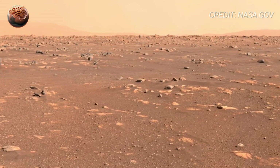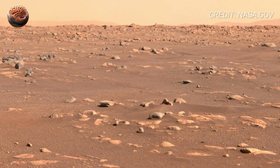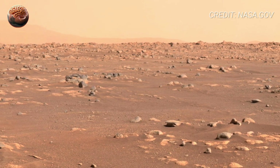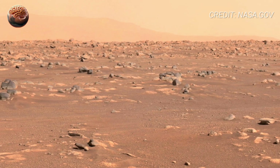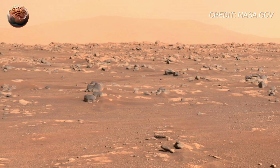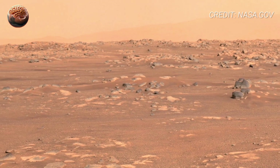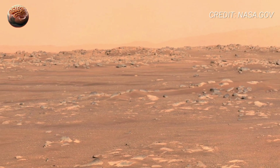Sol 1519 also marked an emotional milestone. Perseverance has now spent over four Earth years exploring Jezero crater. It's drilled rock cores, stored samples for a future return mission, and worked alongside the Ingenuity helicopter, which made history with the first powered flight on another world. This 360-degree moment feels like a reflection — as if Perseverance stopped for a second just to look around and appreciate the journey so far.